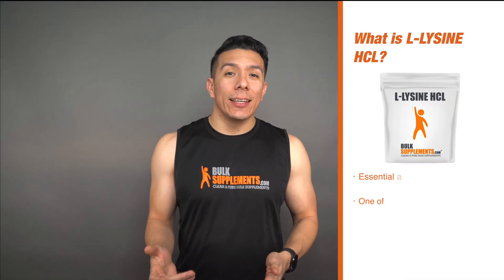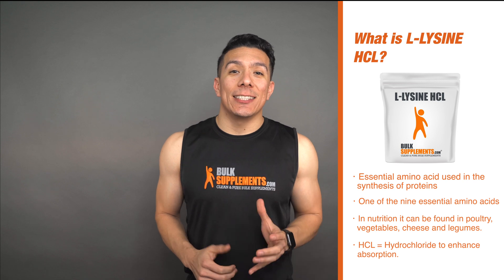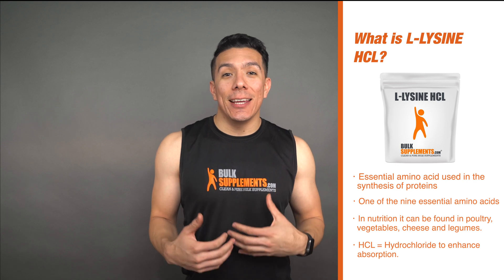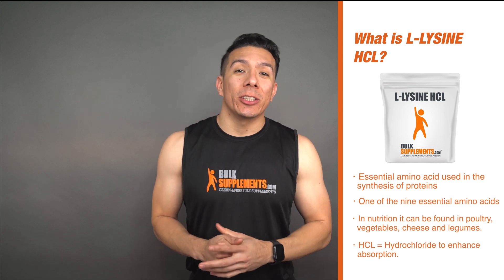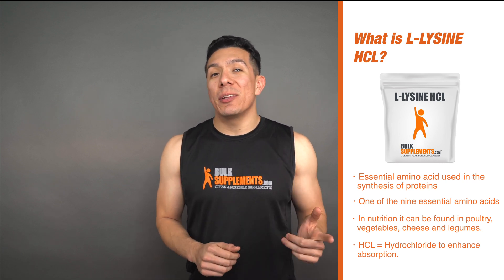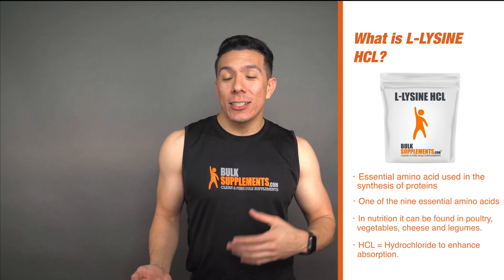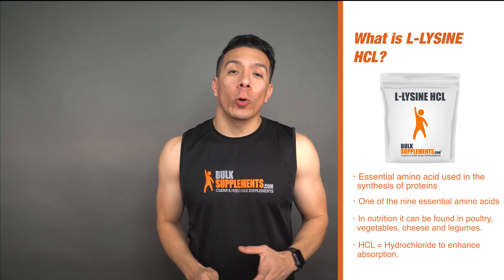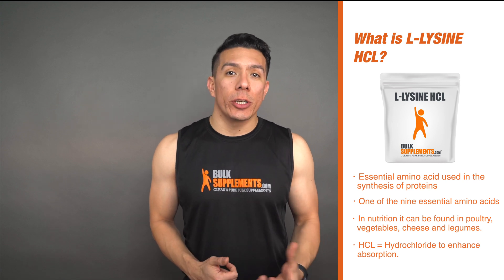So what is L-lysine HCl? Lysine is an essential amino acid that is used in the synthesis of proteins. It is one of the nine essential amino acids that our bodies need to function properly. It is called an essential amino acid because our bodies cannot produce it endogenously, which means we have to get it either through supplementation or through nutrition — things like poultry, cheese, legumes, and vegetables. Additionally, the HCl in the name stands for hydrochloride, and it is usually paired with amino acids to help with absorption.